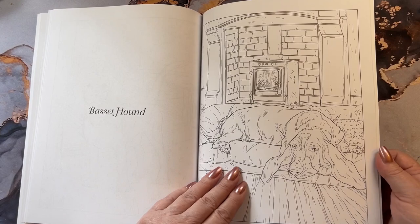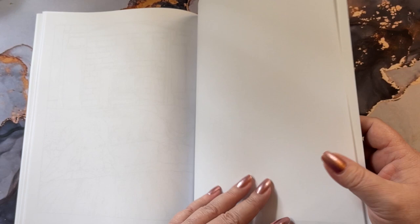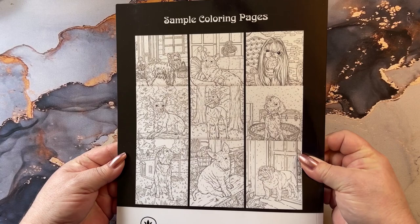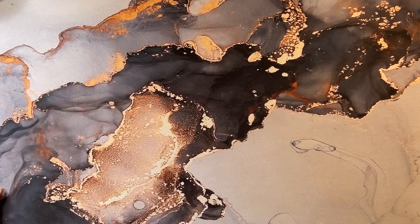Beagles. A basset hound — my son's favorite dog. And that's the end of the book. You get a couple of pages back here to do your testing on, and then there's the back with all the cute little pups. That is a good puppy book.